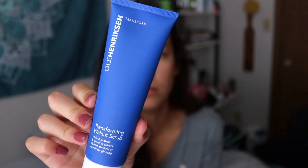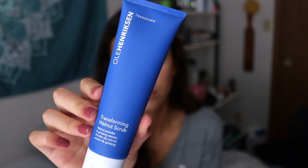So I've been trying out some products from Ole Henriksen. I'm really excited because I've just been using Ole Henriksen for a very long time — I actually use their shampoo and conditioner too, so I really like them. I've been trying out this new scrub, it's the Transforming Walnut Scrub, and it has walnut powder and ginseng extract.